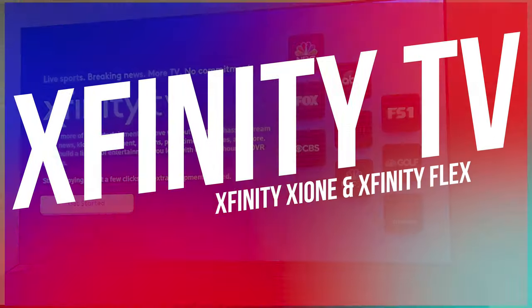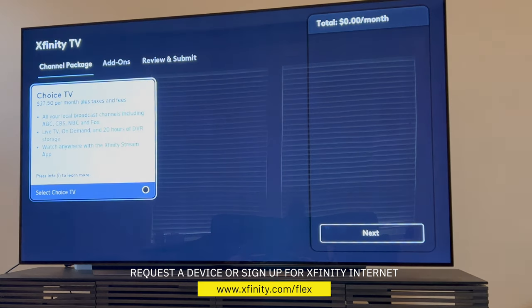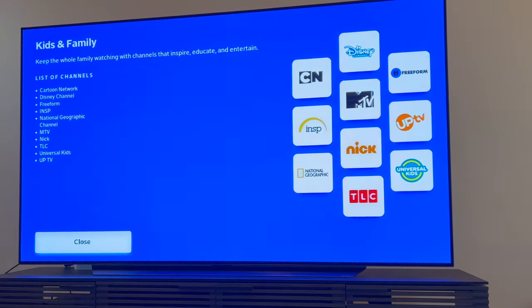The next feature that sets the XI-1 apart from other streaming devices is that you can order Xfinity TV packages and stream them directly on it. In other words, this can replace your cable box with a package that starts at $37.50 per month for access to your local channels, on-demand TV shows and movies, and 20 hours of DVR storage. You can also add bundles of additional channels like kids and family, entertainment, sports and news, and Latino, all for an additional fee.